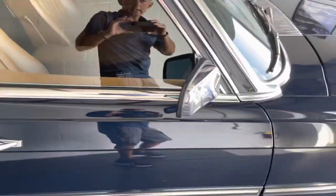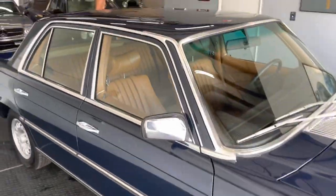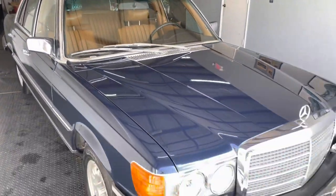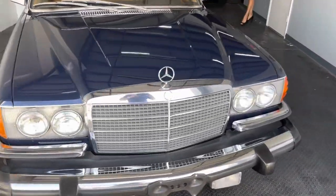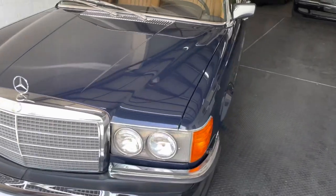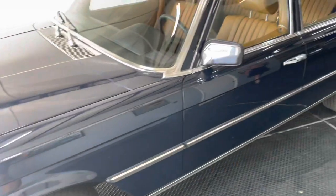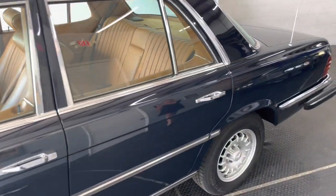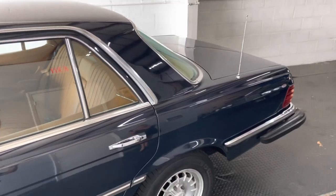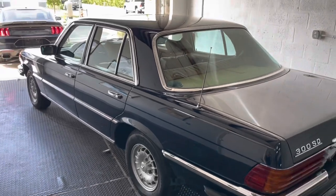So there you have it — I can't really find anything else to pick apart. Original wiper blades. Somebody's going to be very happy when they receive this. We can help out with shipping. Obviously this needs to go on an enclosed trailer wherever it goes. Wherever you live, you're going to enjoy looking at this in your garage, and you can take it out and drive it.